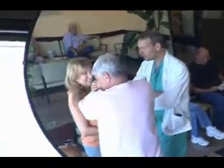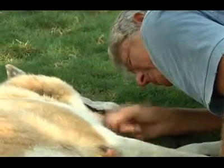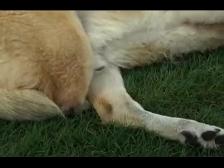Relief washed over Steve and Susan Pasofsky as they got the news that the surgery went well. Your daddy loved you very much, huh? We met the Pasofskys and their dog Cassidy on the eve of the procedure to give the five-year-old back the use of his leg.